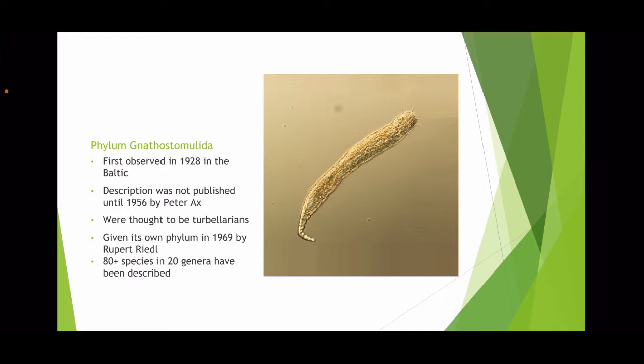They were first described as being part of the phylum Platyhelminthes and belonging to the class of Turbellarians by a German zoologist named Peter Ax. It wasn't until 1969 that it was given its own phylum rank by a person named Robert Reed. Currently, there are over 80 species in about 20 genera that have been discovered so far.